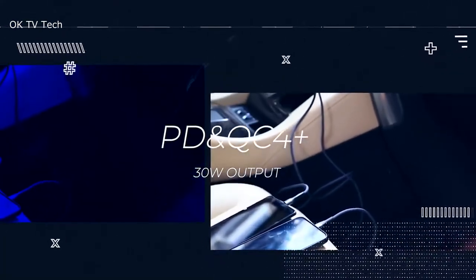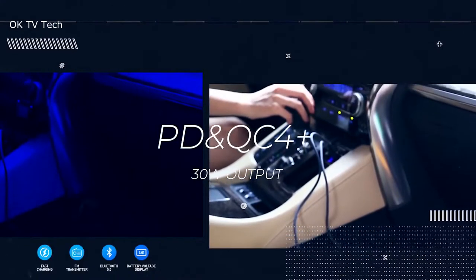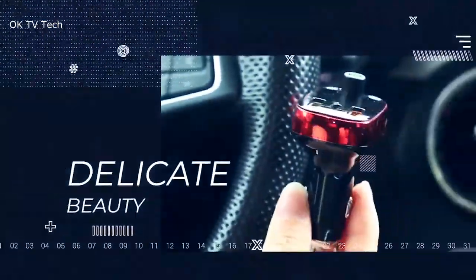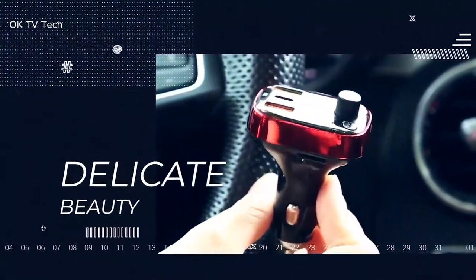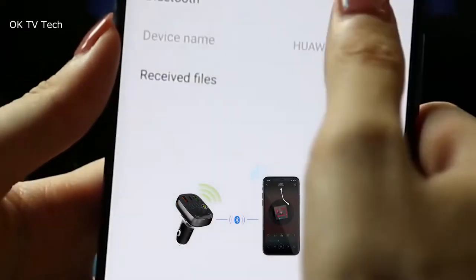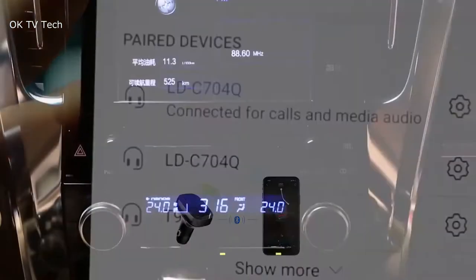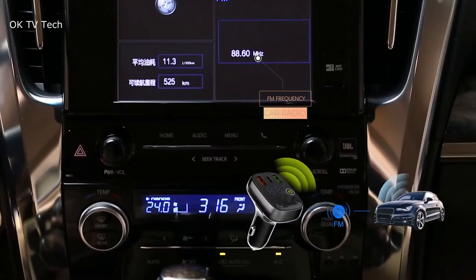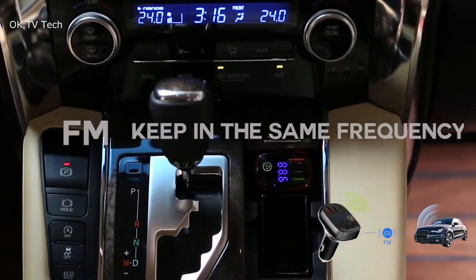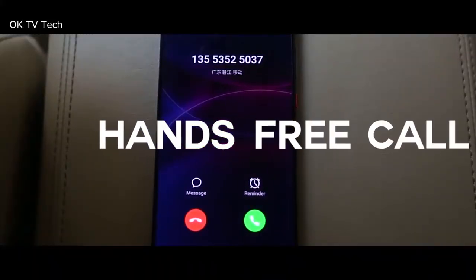Charge two devices simultaneously with this Bluetooth car adapter. One port is a Quick Charge 3.0 port — up to 4x faster than standard chargers — able to charge compatible devices to 80% in just 35 minutes. The other USB charging port, 5V/1A, also functions as a U-Disc port for playing music. Insert a USB flash drive of 32GB or less into the blue USB port and enjoy it.